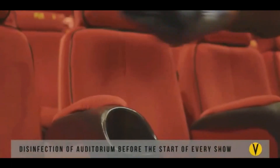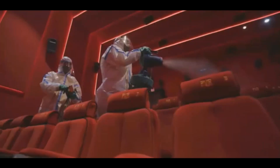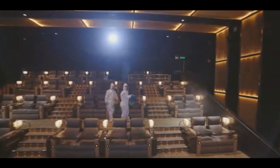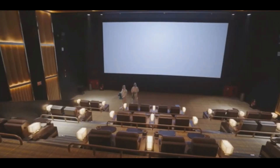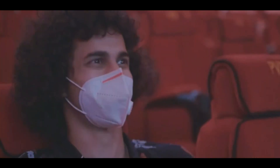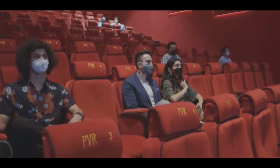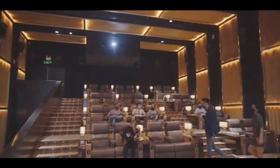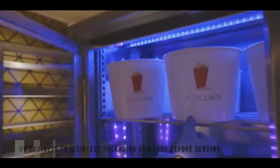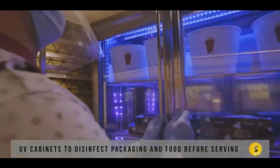The actual film viewing experience has been made safer without compromising on its quality. In addition to the advanced surface treatment using electrostatic spray guns, deep sanitation of the auditoriums is done between each show. A one-seat gap will be kept between each booking transaction to maintain social distancing in normal auditoriums, while the gap between installed seats addresses the social distancing requirement in premium auditoriums. Disposable food packaging, crockery and cutlery are disinfected using UV technology.